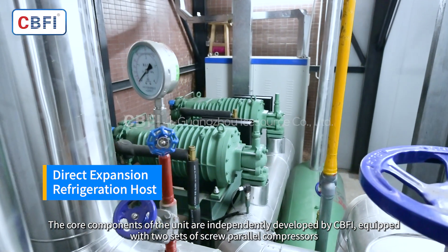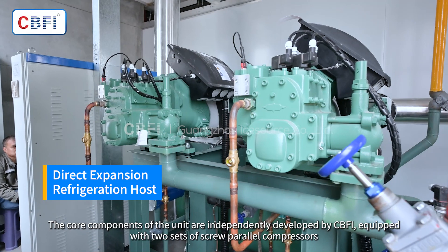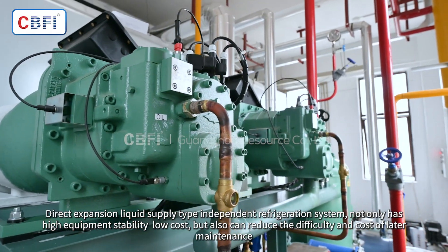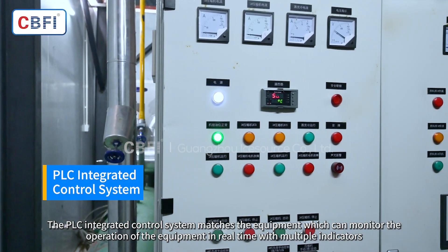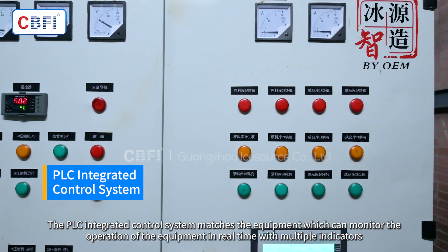The core components of the unit are independently developed by CBFI, equipped with two sets of screw parallel compressors. The direct expansion liquid supply type independent refrigeration system not only has high equipment stability and low cost, but also reduces the difficulty and cost of later maintenance. The PLC integrated control system matches the equipment and can monitor the operation of the equipment in real time with multiple indicators.